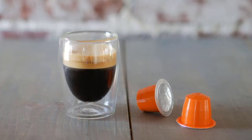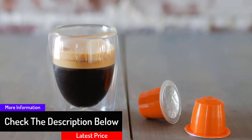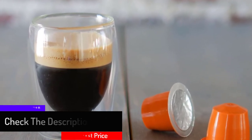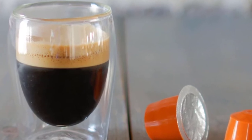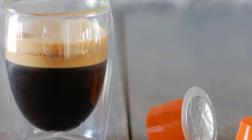The capsules only work for original line Nespresso machines such as Asenza, Inesia, Cetiz, U, Pixi, KitchenAid, Maestria, Prodigio, and many more. The capsules have an espresso intensity of 8, making them more on the stronger side. Each of the materials the manufacturer used is food-grade and safe for you and your family.